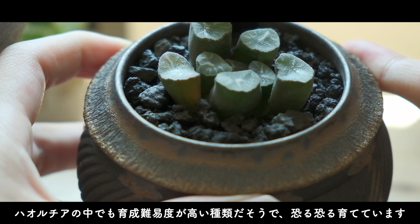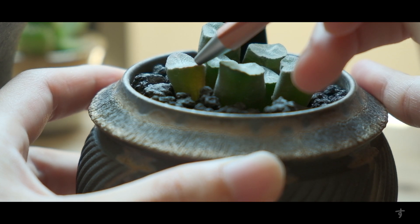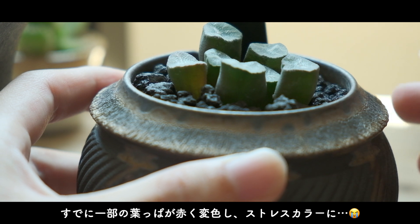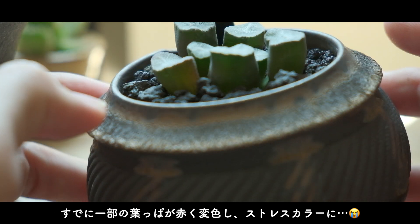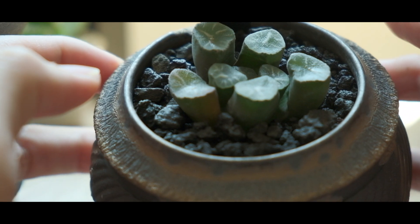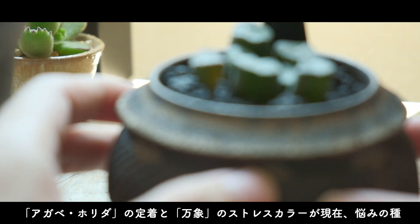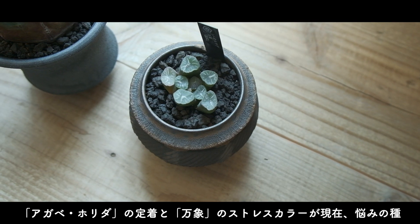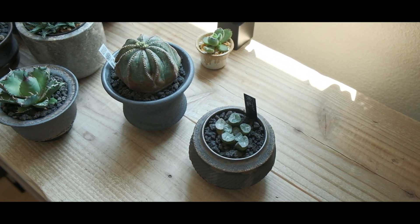触り心地もカボチャです。綺麗な形だ。個人的に鉢との相性がベストマッチのこちら、ハオルチア・マンゾウ。ハオルチアの中でも育成難易度が高い種だそうで、買った後に気づいたので恐る恐る育てています。なんか、すでに一部の葉っぱが赤く変色していてストレスカラーになってしまっていますが大丈夫でしょうか。アガベ・ホリダの定着とマンゾウのストレスカラーが現在一番悩んでいるところです。